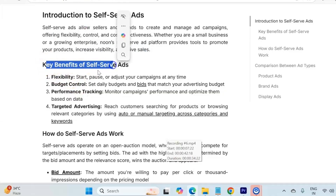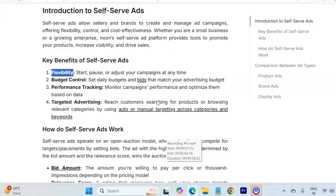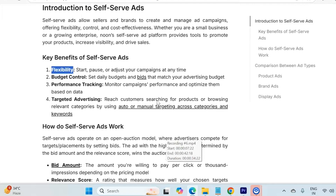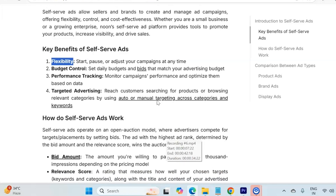Now let's look at the key benefits of Noon self-serve ads. The first is flexibility — it is completely up to you how you manage your campaigns, whether you want to start, pause, or adjust your campaign at any time. There is no restriction from the Noon platform. You can organize them as per your need and as per your goals.